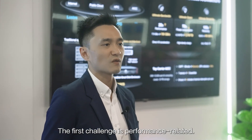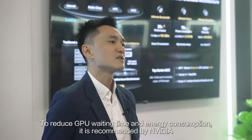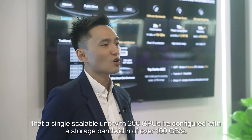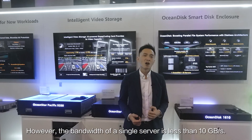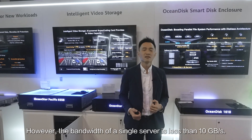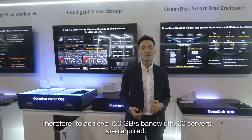The first challenge is performance-related. To reduce GPU waiting time and energy consumption, it is recommended by NVIDIA that a single scalable unit with 256 GPUs be configured with a storage bandwidth of over 100GB per second. However, the bandwidth of a single server is less than 10GB per second. Therefore, to achieve 150GB per second bandwidth, 20 servers are required.